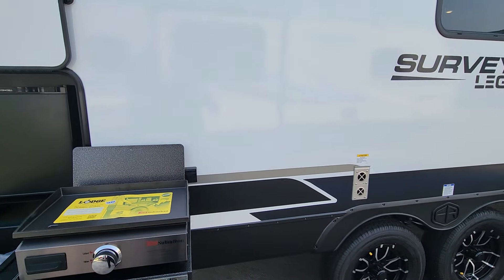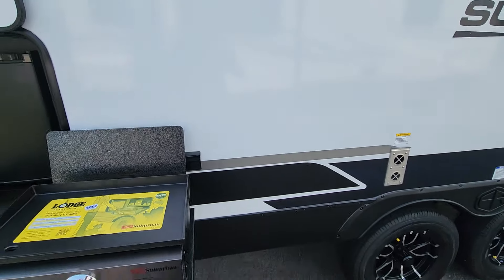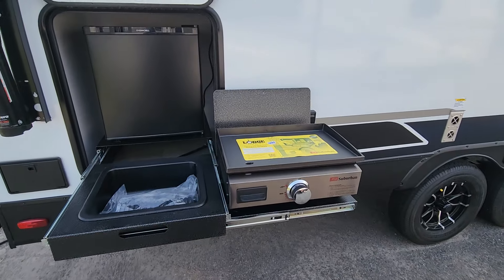Just behind our kitchen there is a port here as well, so should you want to set up an outside TV viewing area, there's an outlet to this side. If you've got cable coming in from the back side, you're all set for outside viewing.